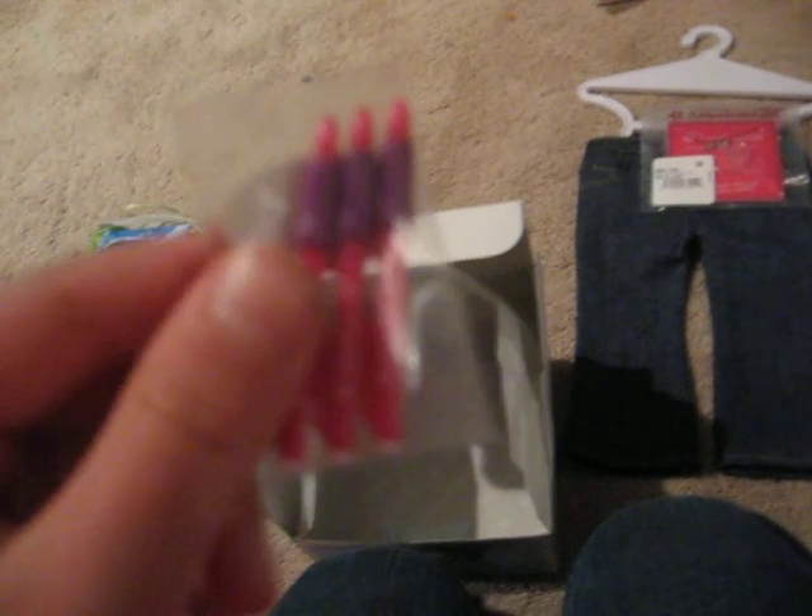Itty bitty pens. Thanks for watching. Bye.